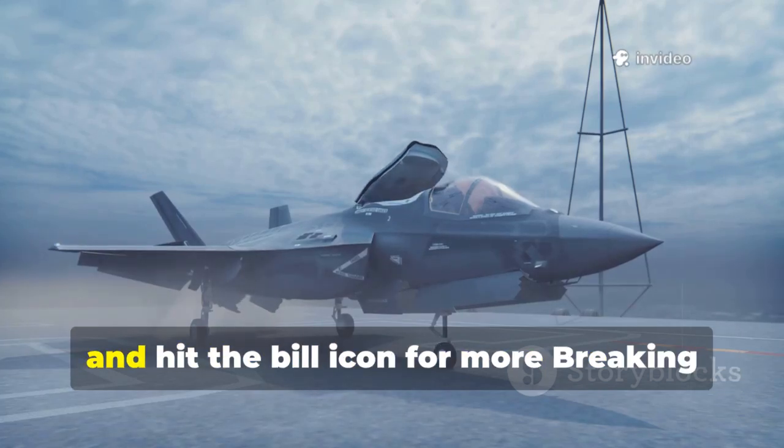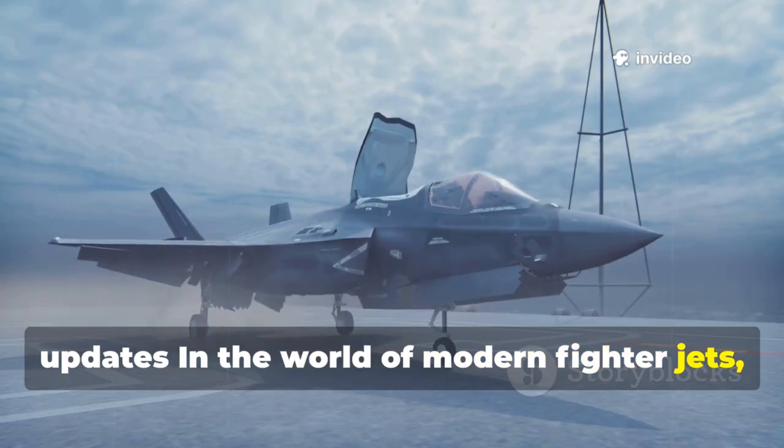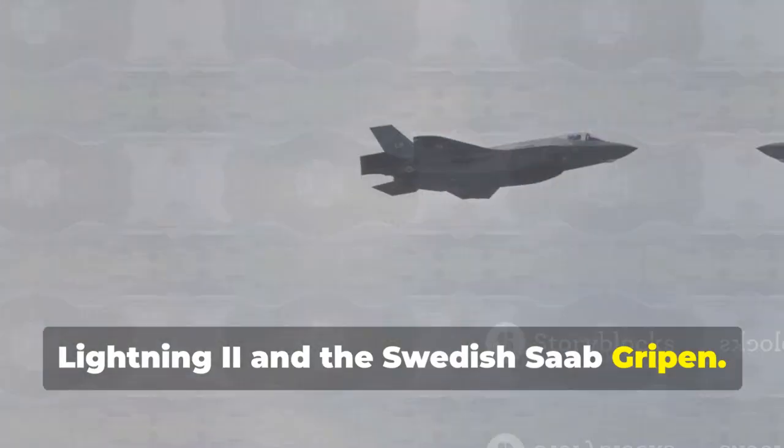Welcome to Global Feed. In the world of modern fighter jets, two philosophies clash: the American F-35 Lightning II and the Swedish Saab Gripen.